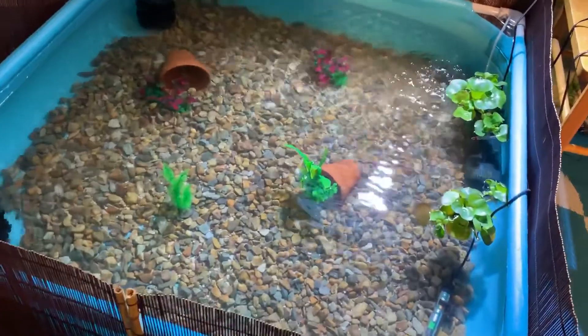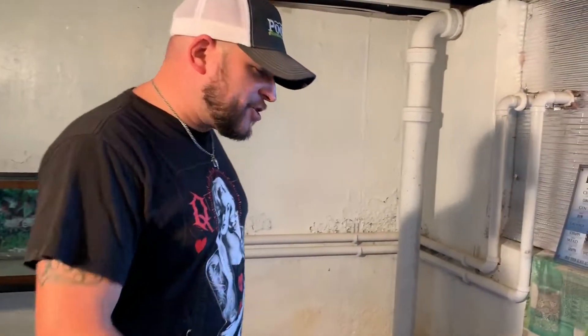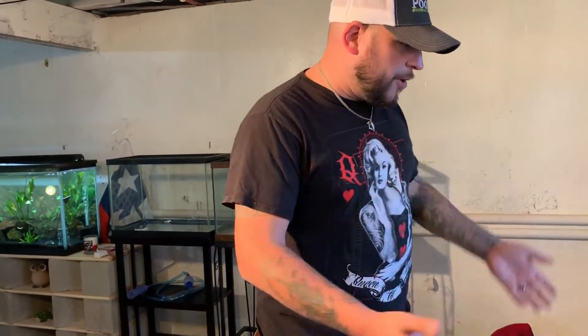And there you have it, Billings fam. We have our final finished product of our pool pond for our Walmart rescued koi and goldfish. This thing came out even better than I could have imagined. Let me give you the walkthrough of everything we've got going on.